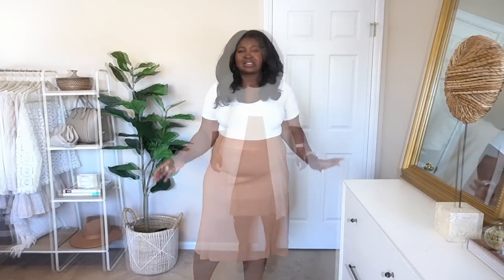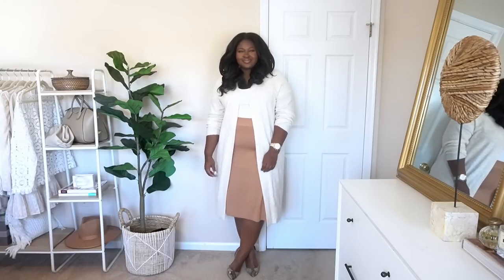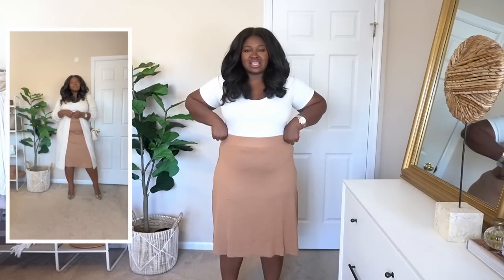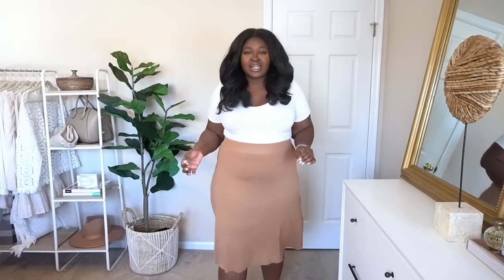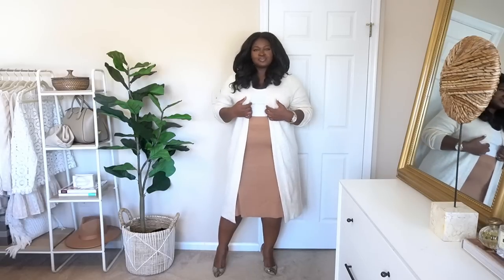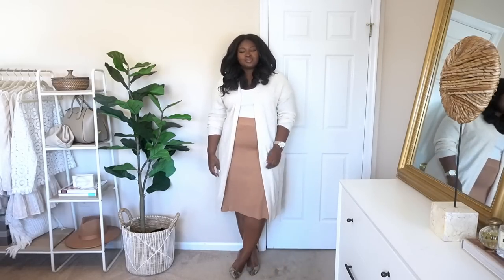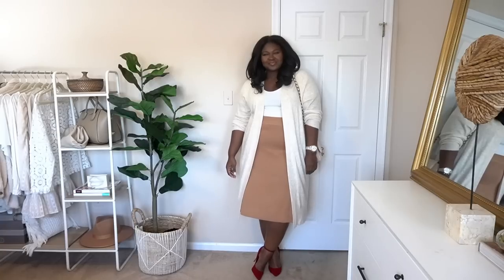I know you guys have been asking me to share more workwear pieces — well this is one item that would work for work and weekend. You can easily wear a skirt like this to church. It's a lightweight knit skirt with a thick waistband, high-waisted, and an A-line — A-lines tend to be flattering on most body shapes. Pair it with pumps or, when things get cooler, an over-the-knee boot. Quality-wise I give this an 8 out of 10 — it has great stretch so if you're in between sizes you can play around with the fit.